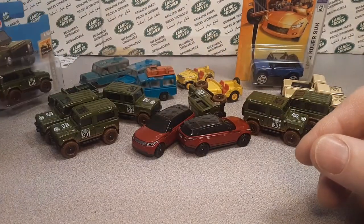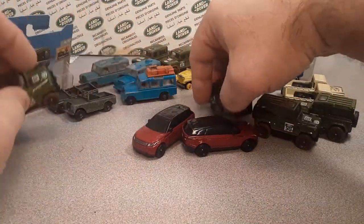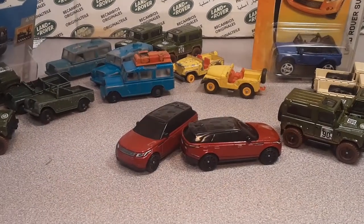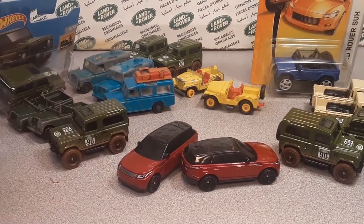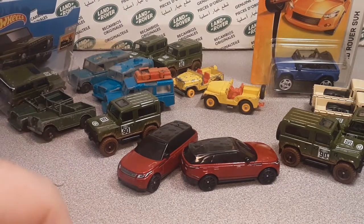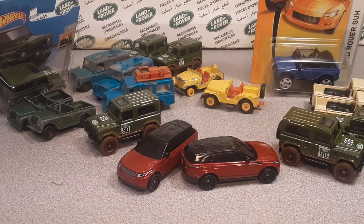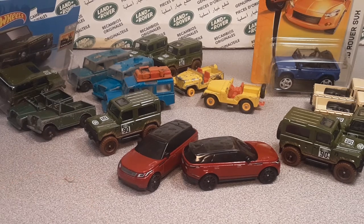An Unboxing Saturday — thank you for joining me today. Got some really nice stuff! I kind of slowed down on eBay but it's not too bad. This is your friend Dan. Thank you for joining me for Unboxing Saturday — give me a thumbs up, subscribe, and come on over to the Roverland Facebook and Instagram channels. Thanks a lot — this is your friend Dan. Have a good weekend, and as always, slow traffic keep right and have a great Rover day!